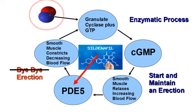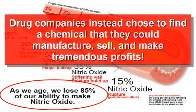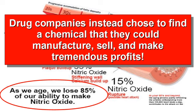This works great if you're producing nitric oxide, but if you're not, then this method will not work or will work very poorly. As this image clearly shows, the aging process results in a significant decrease in nitric oxide production. Most of this decrease is due to damage done to the endothelium, resulting in plaque formations and or calcification. So rather than address the root cause for most ED issues, drug companies instead chose to find a chemical that they could manufacture, sell, and make tremendous profits.